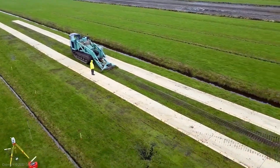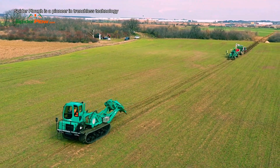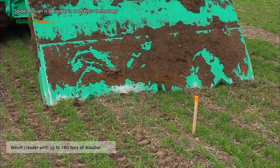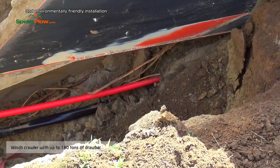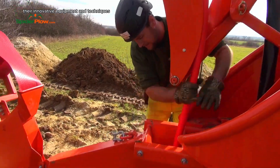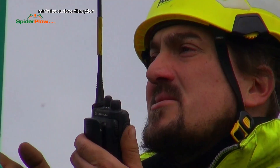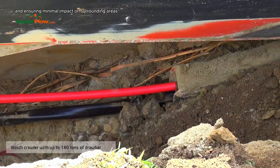Spiderplow is a pioneer in trenchless technology, specializing in the efficient and environmentally friendly installation of underground utility infrastructure. Their innovative equipment and techniques minimize surface disruption, reducing costs and ensuring minimal impact on surrounding areas.